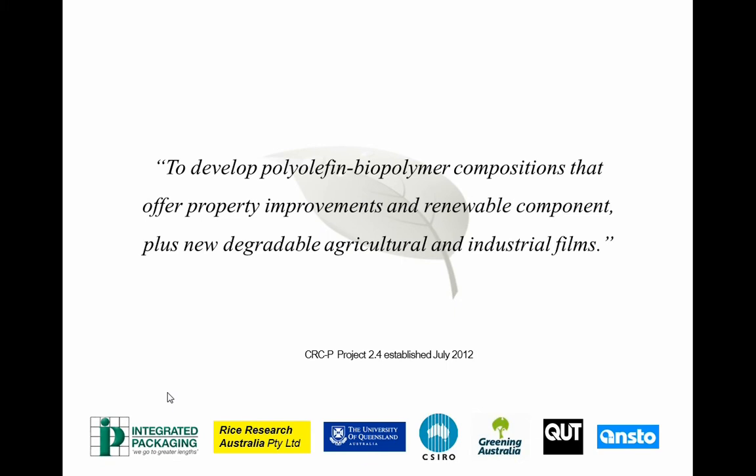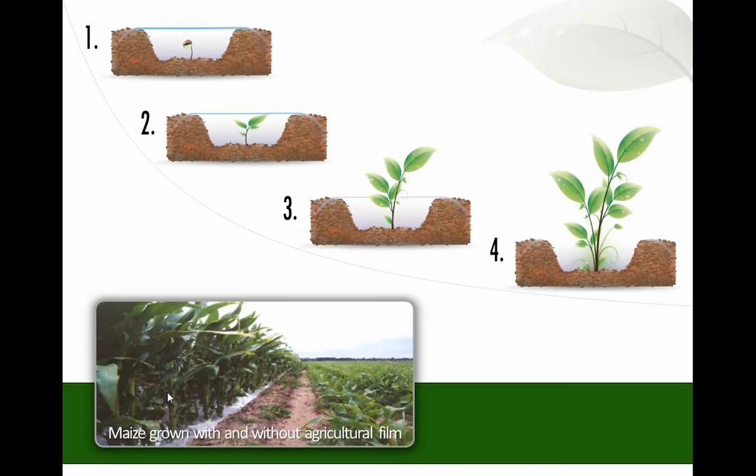Greening Australia is looking at these films for native plants — getting materials hot to see if we get more seedlings from seed and better survival. ANSTO is helping with structure-property relationship work, understanding the fundamentals of the interfaces in these materials. One of the uses for these films in agriculture is crop propagation — effectively using the film as a miniature greenhouse covering early stages of plant growth, then degrading in time for the plant to grow through.